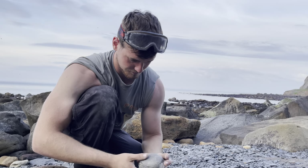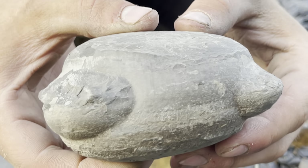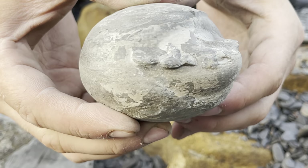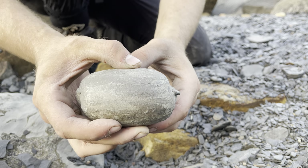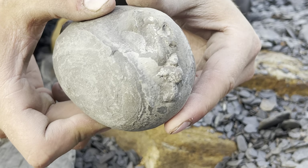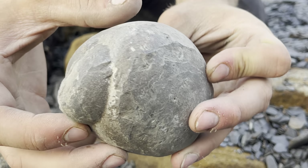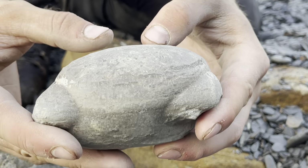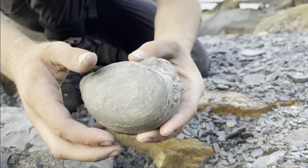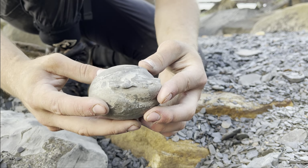This is the next nodule we're opening up. It's quite a lot flatter than the previous nodule, nowhere near as rounded. You can see there are a few little ammonites inside this nodule. Shay's going to try and open it up — looks like it's going to be a bit of a challenge though. It'd be extremely lucky if this goes well.